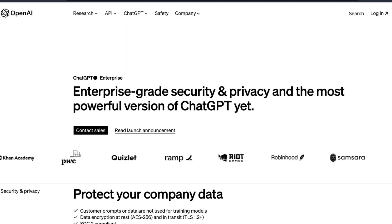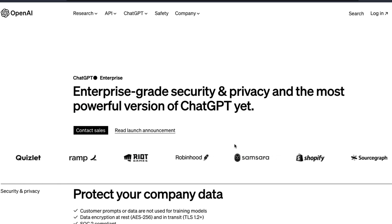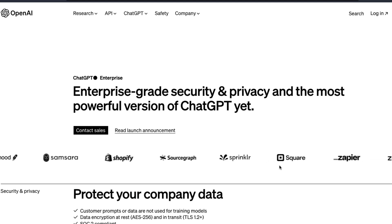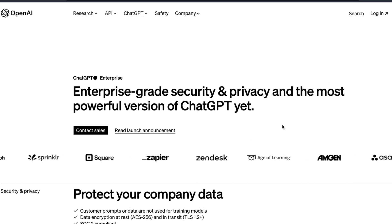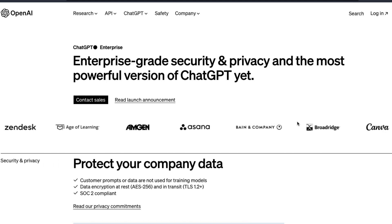Either way, I'm quite excited to see that there is an enterprise-grade security and privacy version of ChatGPT available, and it has already been used by a lot of big companies. If you want to sell this solution to your own company, you can simply tell them PwC is using it, Bain is using it, Zendesk is using it — you don't need to do a lot of sales. If there is any reason you would not want your company to use it, please let me know in the comments. I'll link the required links in the YouTube description. Happy prompting.